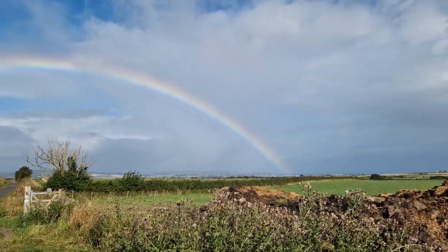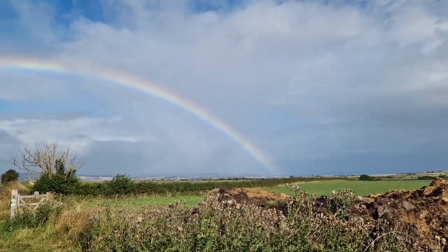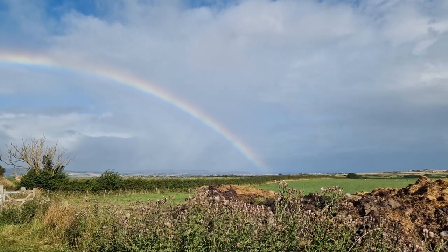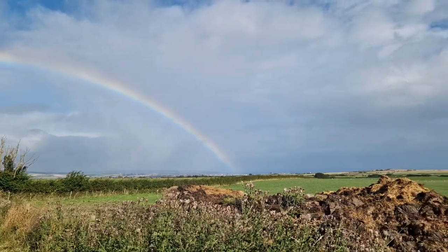I don't know whether a rainbow is a good omen or a bad omen for fossil hunting - possibly bad because it probably means it's peeing it down somewhere - but I'll take it for what it is. Welcome to another episode of Fossiliferous, out on the beach.